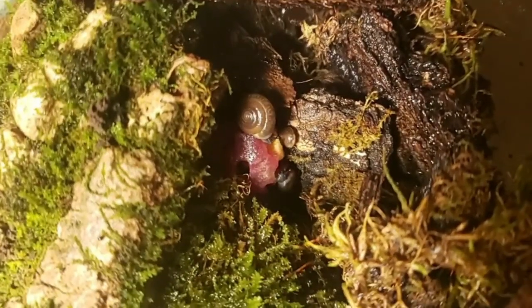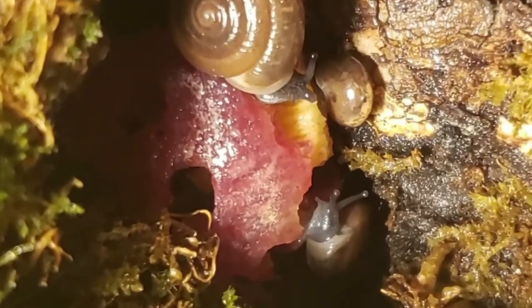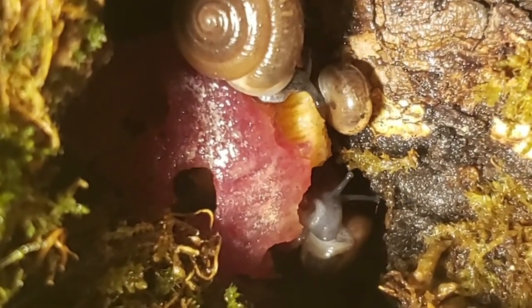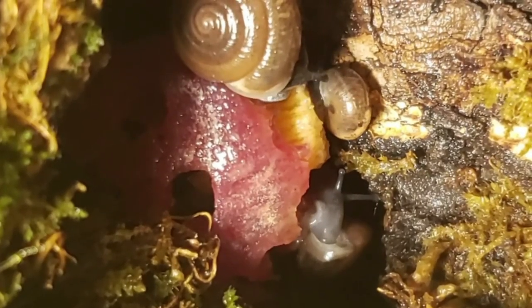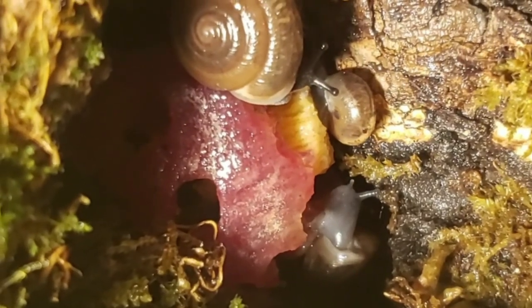Next we find some decomposers — globe snails. These globe snails found a yummy snack under a log and are slowly eating their way through it. Thanks for keeping our forest clean, little guys.